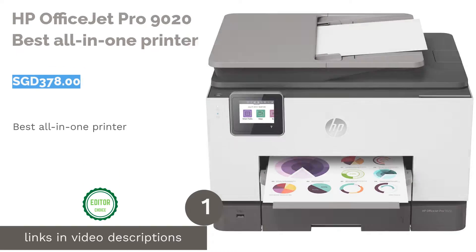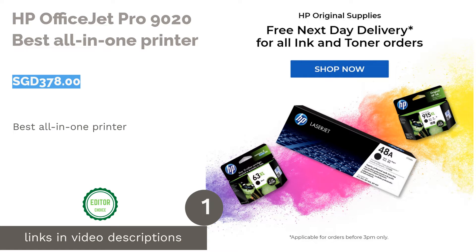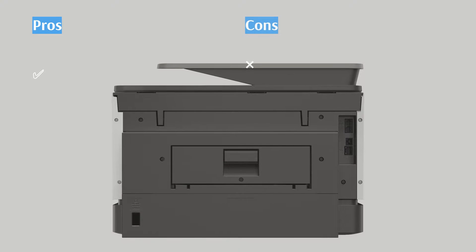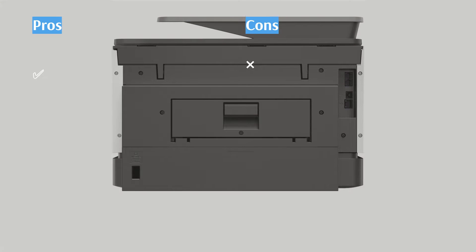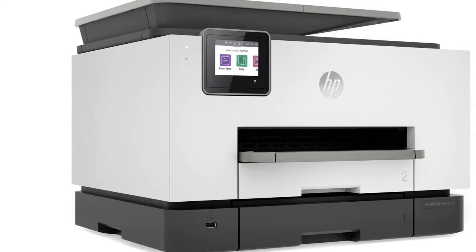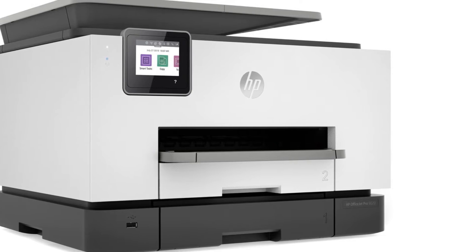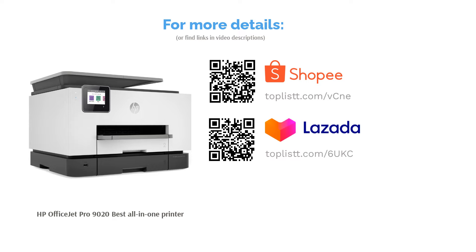The first product on our list is the HP OfficeJet Pro 9020, Best All-in-One Printer. The HP OfficeJet Pro 9020 combines printing, scanning, copying, and faxing functions all into one compact device. This printer even comes with apps that work well for both PCs and mobile devices for seamless connectivity to let you print from anywhere. Most importantly, the OfficeJet Pro 9020 is specially designed to achieve printing speeds of up to 24 ppm, to increase productivity and help you save precious time.